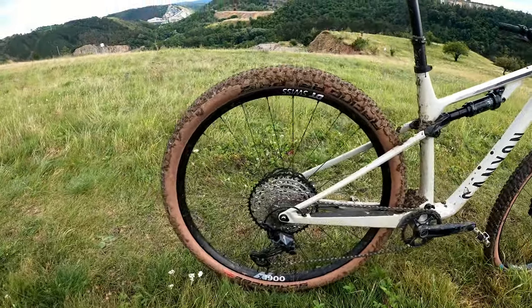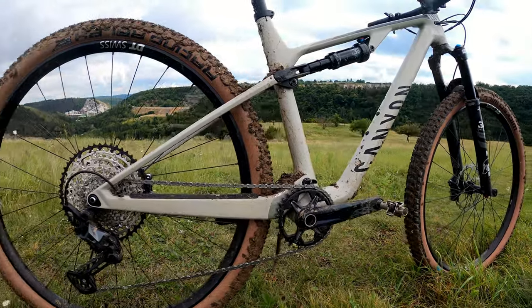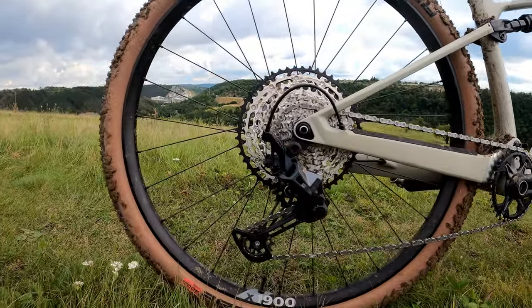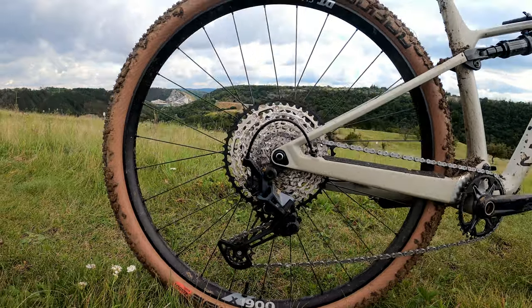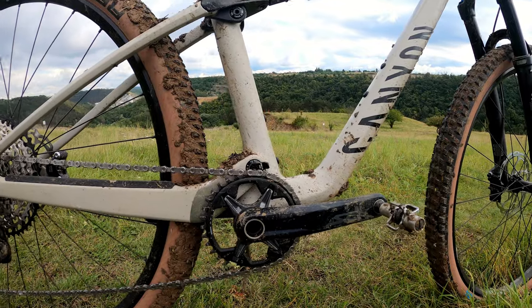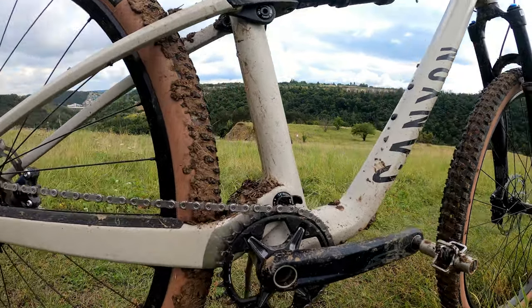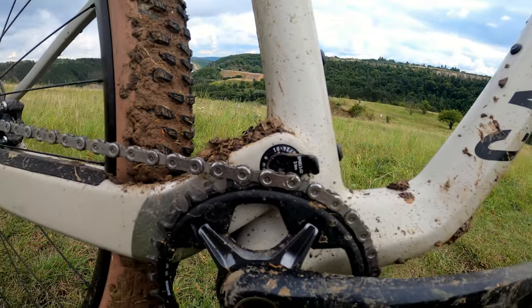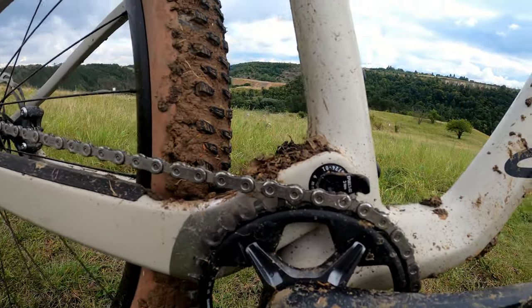The drivetrain is a 1x12 — this is the Shimano SLX. I've been riding SRAM for years now, so it's been really nice to go back to Shimano and feel the differences. It's been no problem; it's enough range for me. It also has this really cool little chain guard which is apparently the lightest one ever, tucked into the frame.